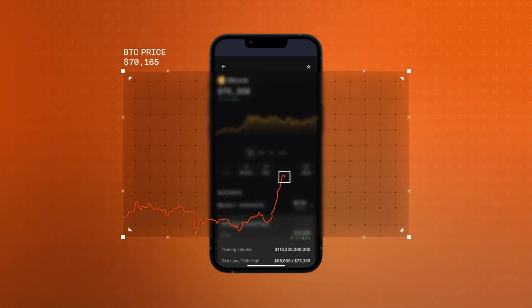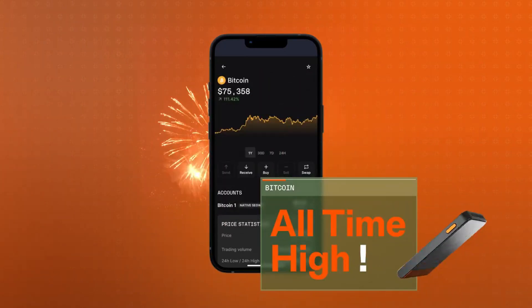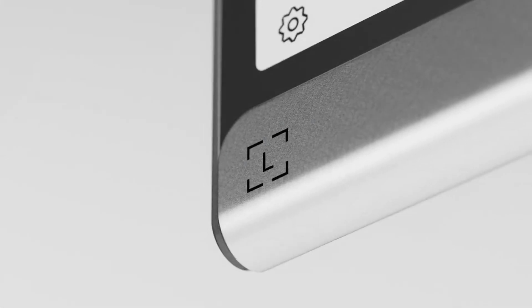Hey there, future investors. Ready to unlock the secrets of Web3? Let's dive in. Today, we're talking about Ledger, one of the most trusted hardware wallets in the crypto world.